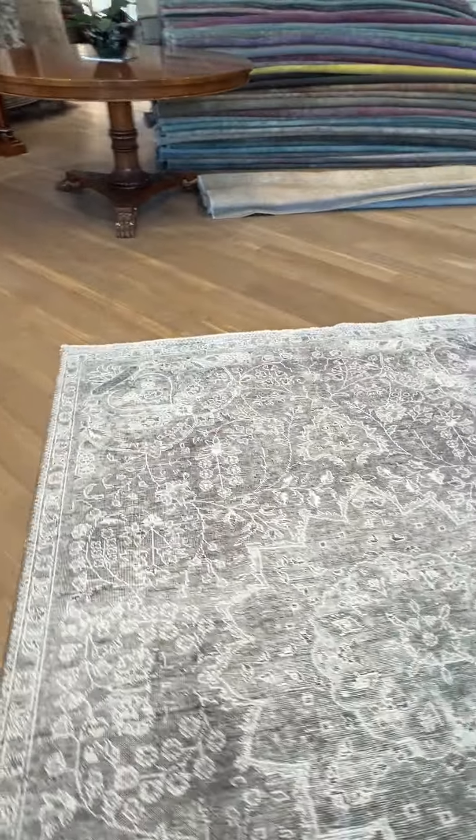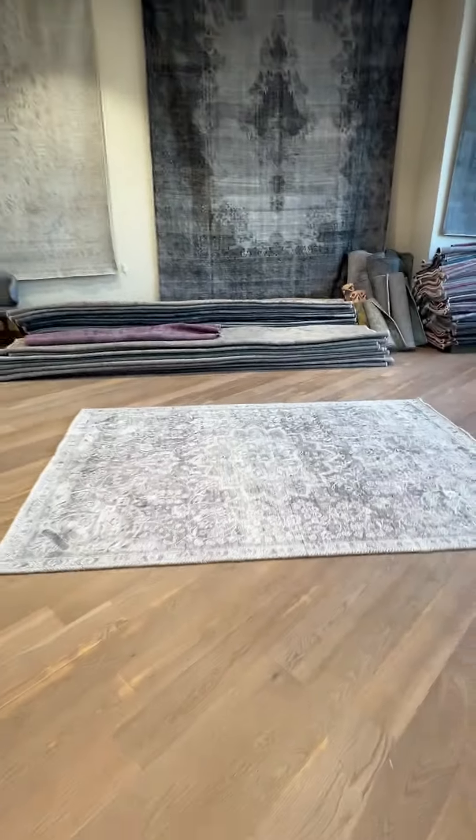These are really exceptional carpets. If you have any further questions, as always, feel free to contact us. Thanks for joining us.